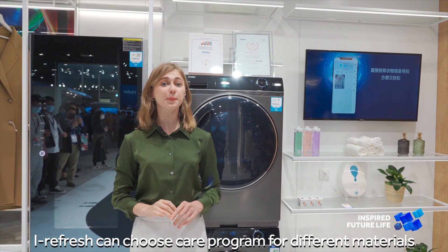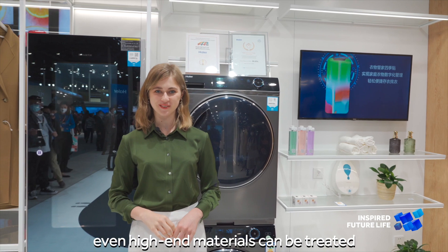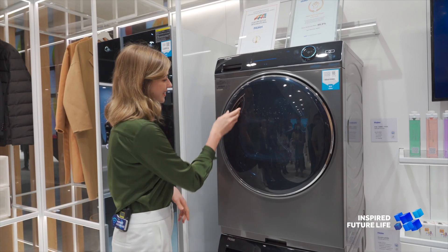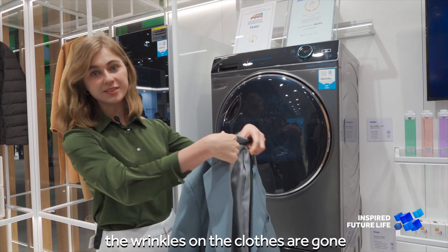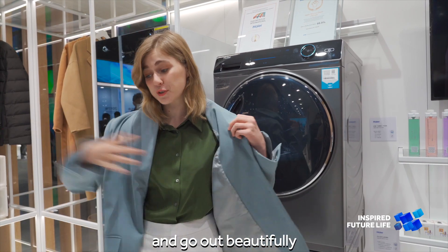A refresher can choose a care program for different materials — even high-end materials can be treated. Come here, let's have a look. You can see the water during the washing process. The wrinkles on the clothes are gone. I can put it on right away and go out beautifully.